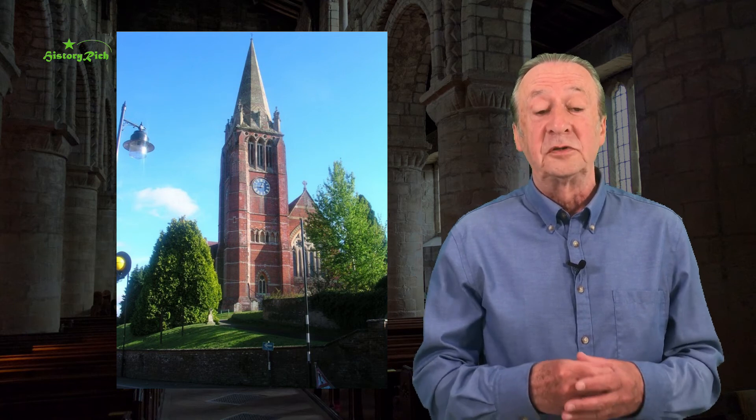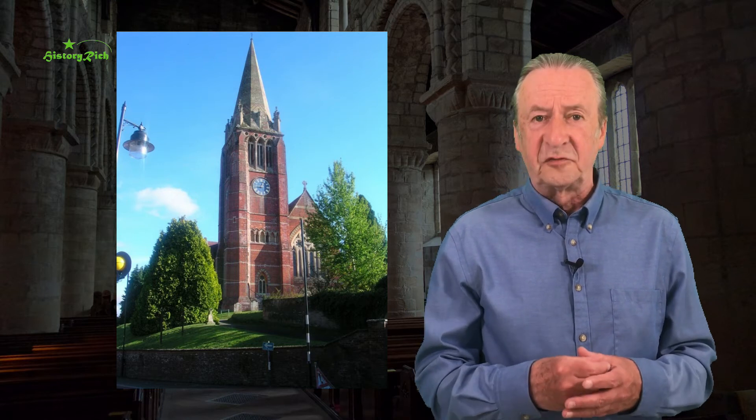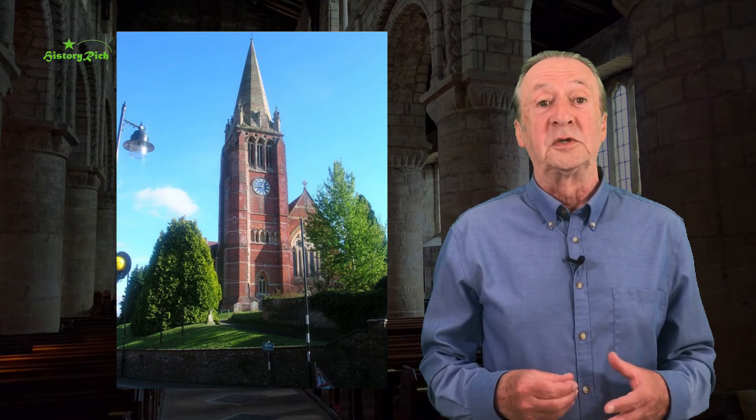Lyndhurst in the mid-19th century was newly popular as a resort in the New Forest. The architect William White was a pupil of George Gilbert Scott, but heavily influenced by the designs of William Butterfield, who took inspiration from medieval precedents but reinterpreted them and used modern materials. William White set up his own business based in Truro, and most of his work is in the south and southwest of England.